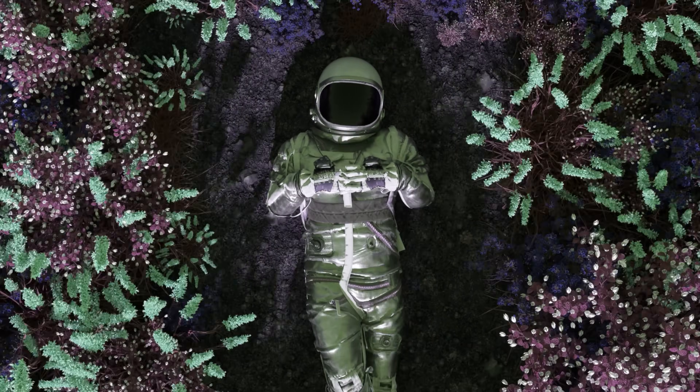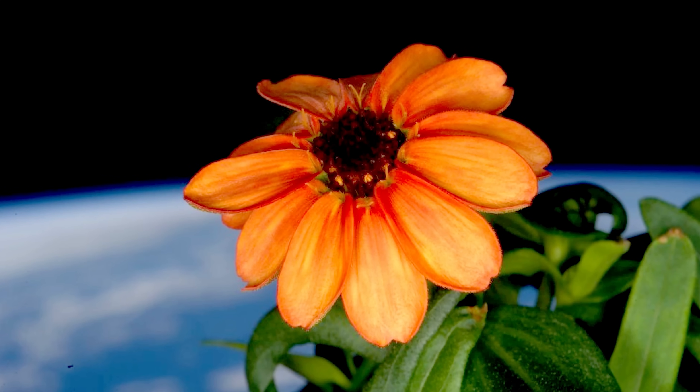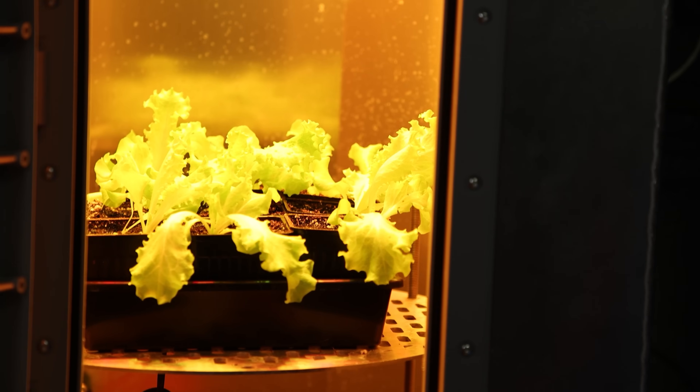Plants are our most important partners in our quest for space exploration. How well we can grow plants in space will determine the fate of our interplanetary ambitions. The ultimate objective is growing plants on the Moon to learn what not to do, because when you get to Mars, you can't really make mistakes. This is Plants in Space.